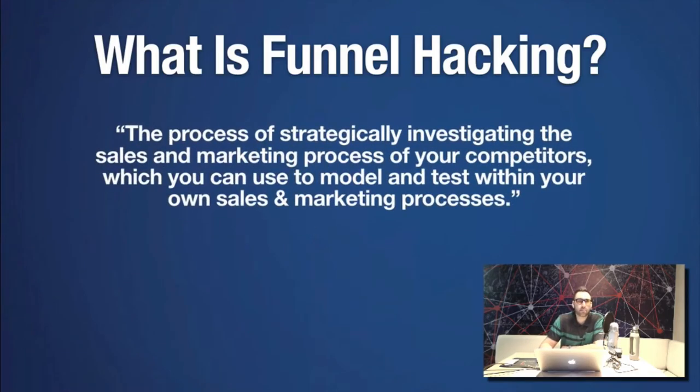Funnel hacking is described as the process of strategically investigating the sales and marketing process of your competitors, which you can use to model and test within your own sales and marketing process.